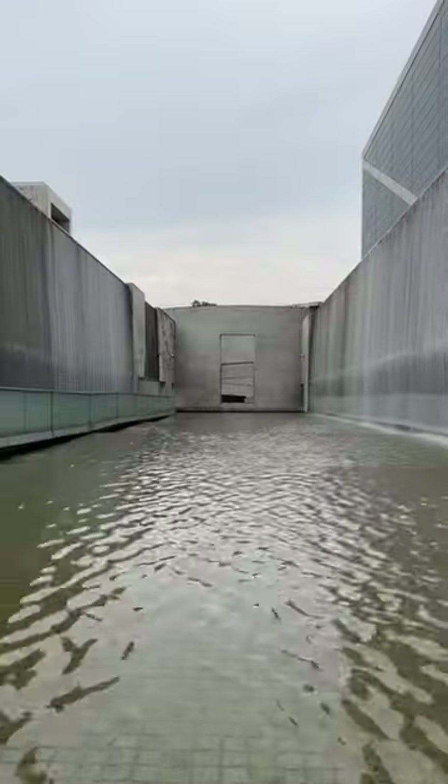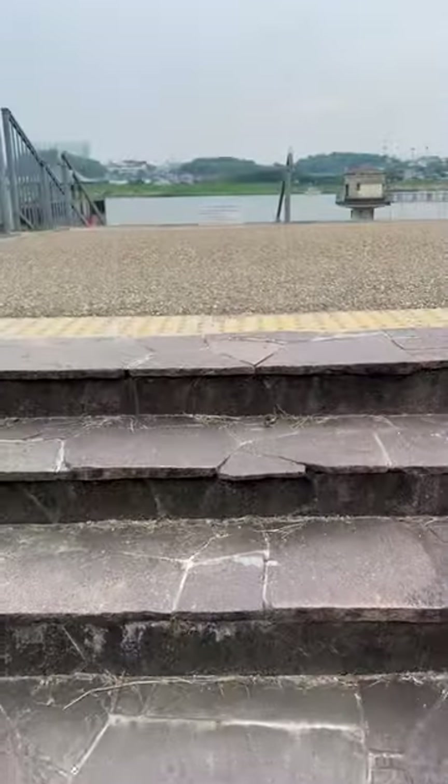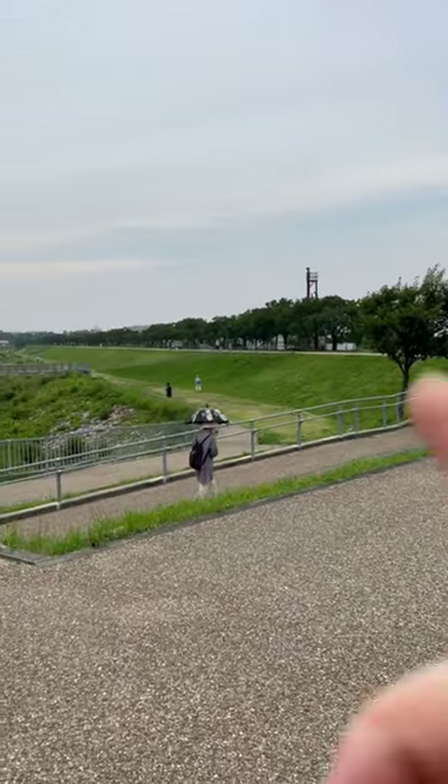Now we're heading off to Sayumaike Museum, also by Tadao Ando. I think all the stuff I'm seeing in the Osaka area is Tadao Ando. This is the oldest dam in Japan — 1,400 years old. Here it is, and the Ando building is just over there somewhere.